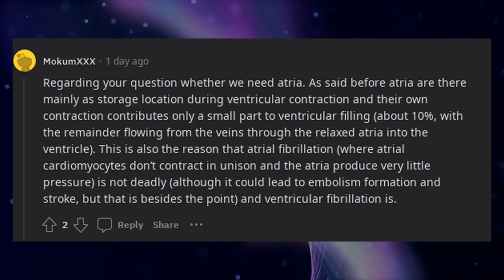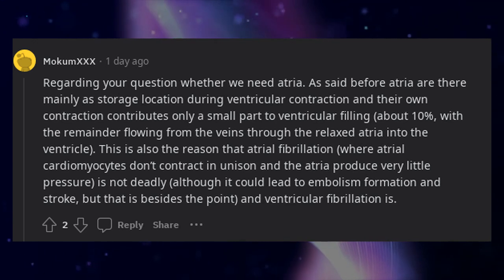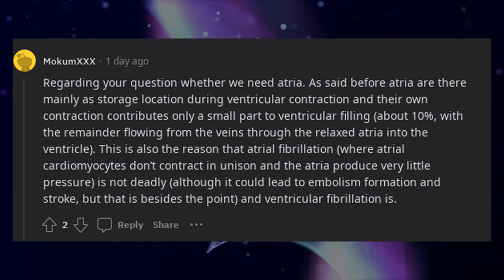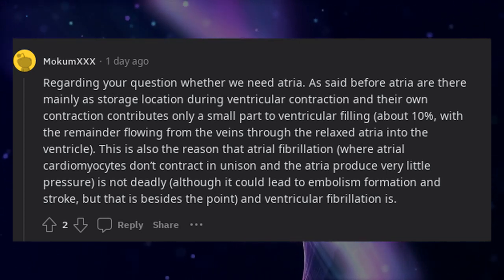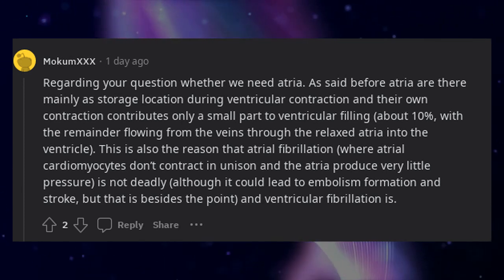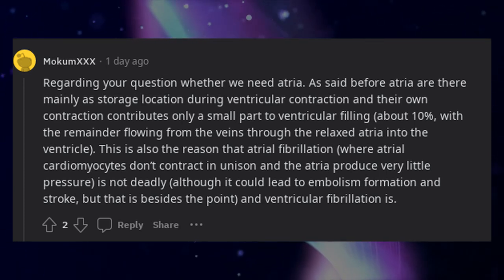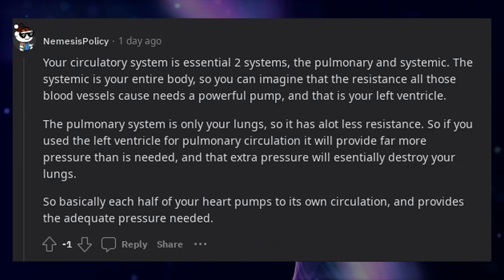Regarding whether we need atria: atria are there mainly as a storage location during ventricular contraction, and their own contraction contributes only a small part to ventricular filling — about 10% — with the remainder flowing from the veins through the relaxed atria into the ventricle. This is also the reason that atrial fibrillation, where atrial cardiomyocytes don't contract in unison and produce very little pressure, is not deadly, although it could lead to embolism formation and stroke. Ventricular fibrillation, however, is deadly.